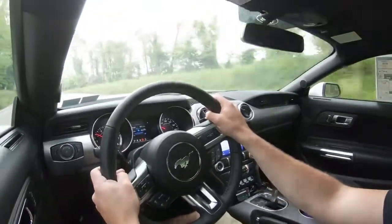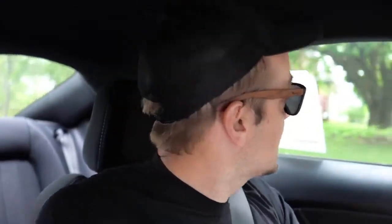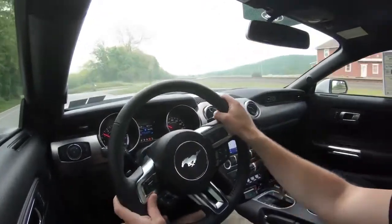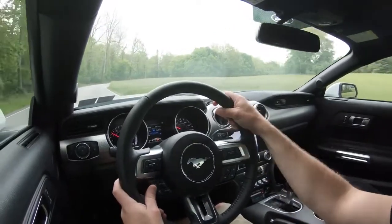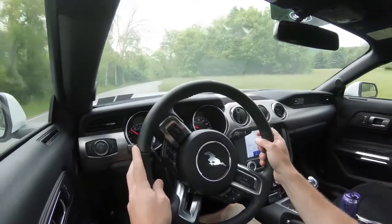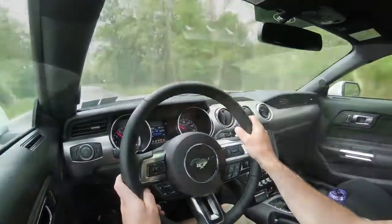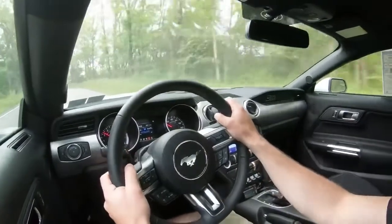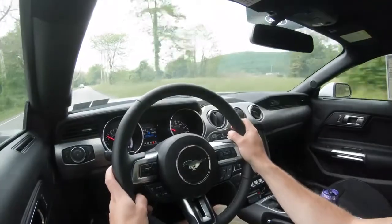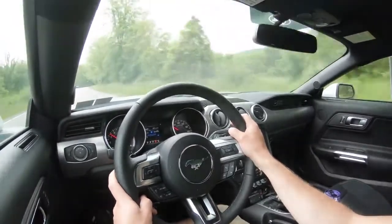The optional suspension component I'd recommend is the MagneRide damping suspension — it's the one thing I regret not getting on my own Mustang GT. It monitors each shock absorber individually, soaking up road imperfections for a smoother ride, and tightens up the suspension through corners for better handling — truly the best of both worlds. Overall ride quality is perfectly fine as expected in a Mustang, but MagneRide is absolutely worth it if ride comfort and handling are priorities.